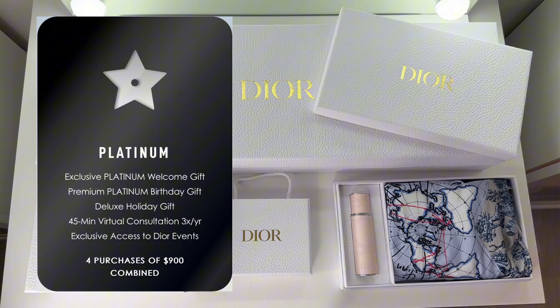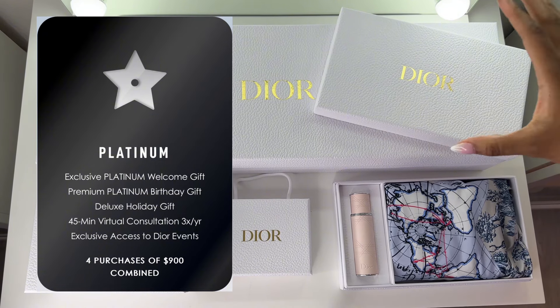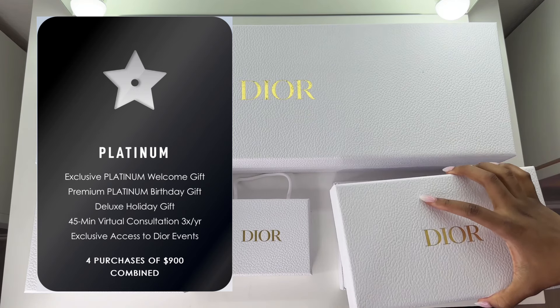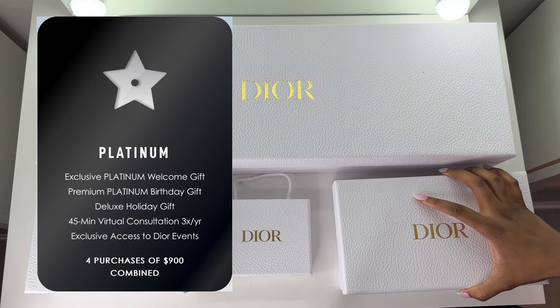The next tier after gold is platinum. To get to platinum, you'll need at least four purchases and the total combined value of those purchases needs to be a minimum of $900.